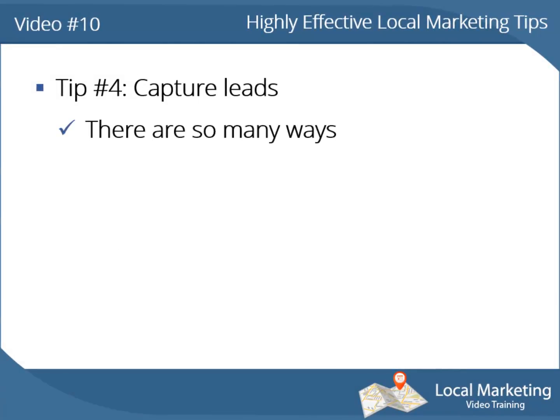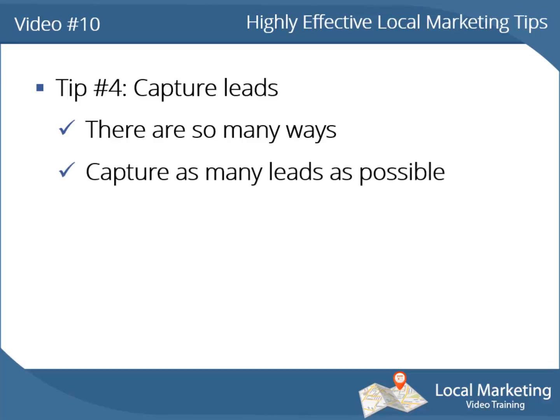Tip number 4: capture leads. As you may know by now, there are so many ways to capture leads for your local business. Capture as many leads as possible by using as many lead generation techniques as possible.